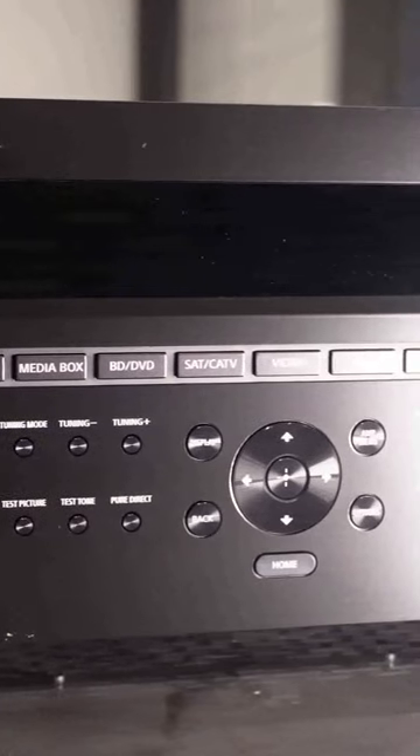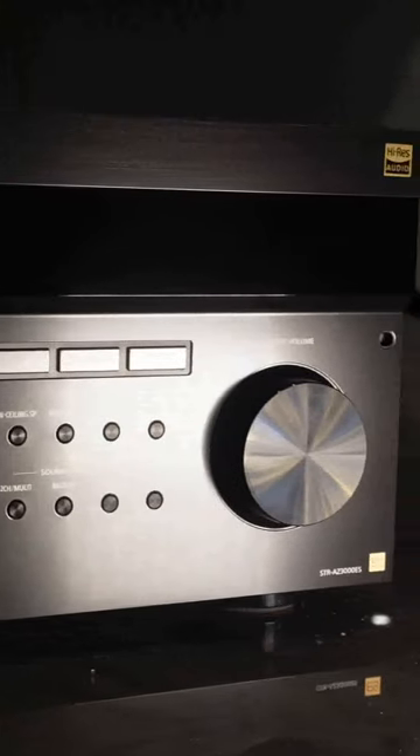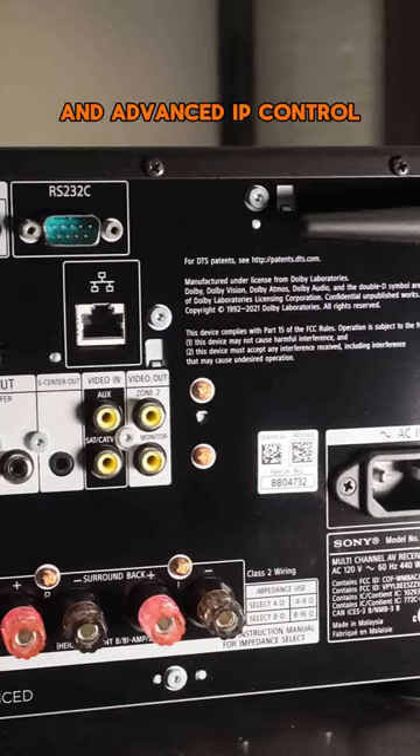It is the heart of integration with its 9.2-channel 8K AV receiver features. This receiver was designed for optimized configurability, flexible connectivity, and advanced IP control.